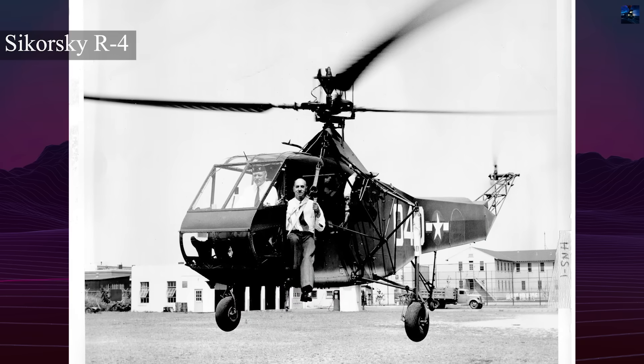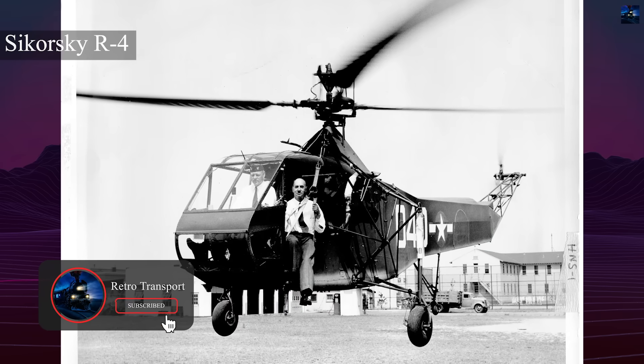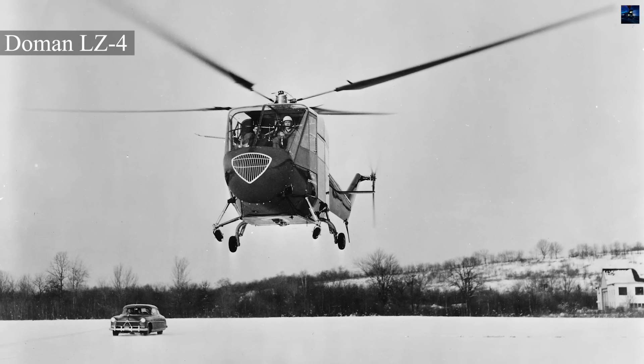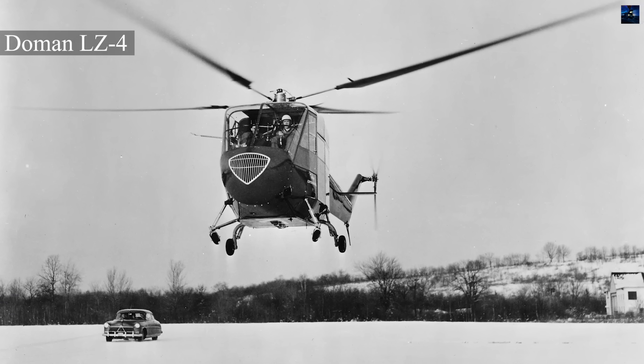Early conversions of surplus Sikorsky airframes proved the idea workable. Vibration dropped sharply, stresses decreased, and handling improved. By 1950, Doman was building full prototypes.